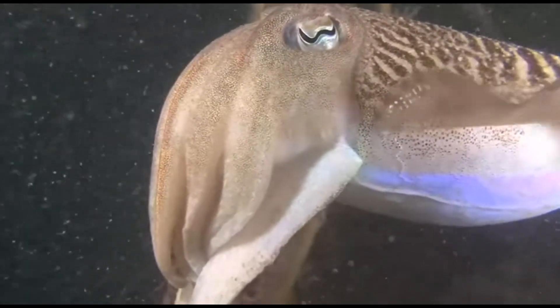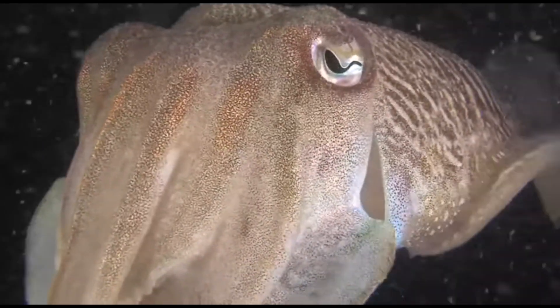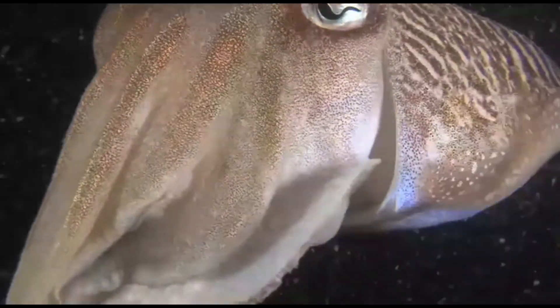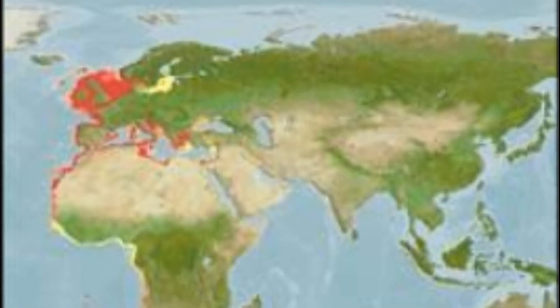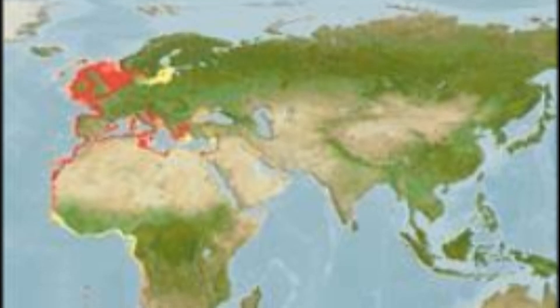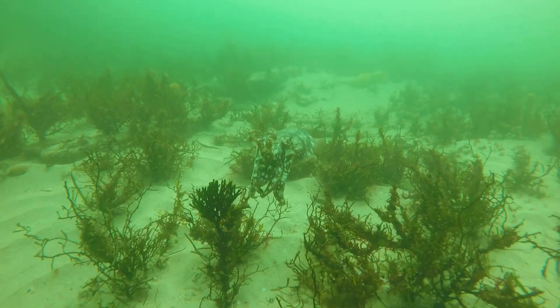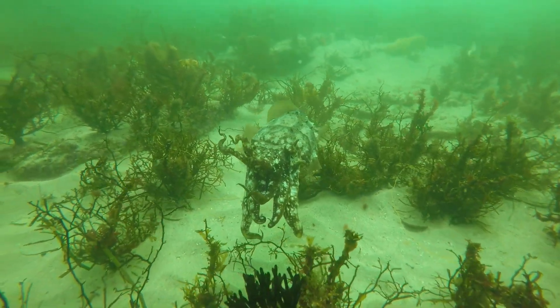Common cuttlefish are highly intelligent marine mollusks that inhabit the East Atlantic Ocean and the Mediterranean Sea. Their range includes areas as far north as Norway and extends down to Northwest Africa. They typically inhabit sandy seagrass beds and shallow rocky reefs.